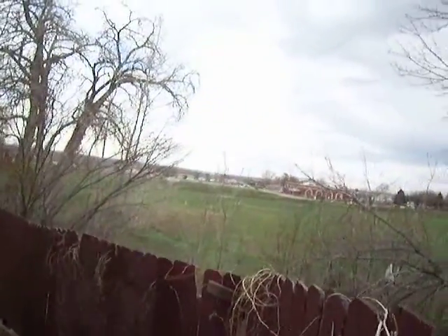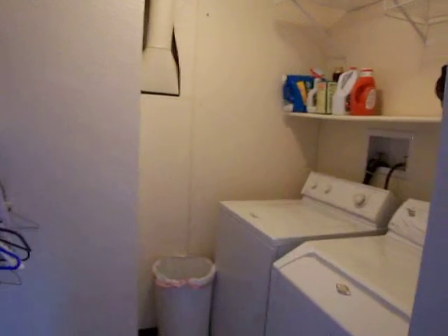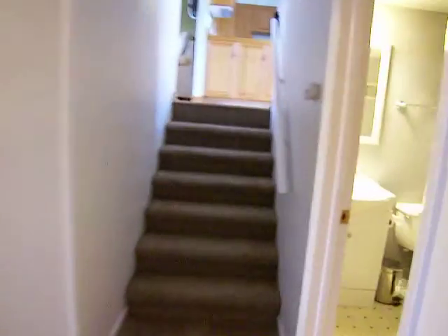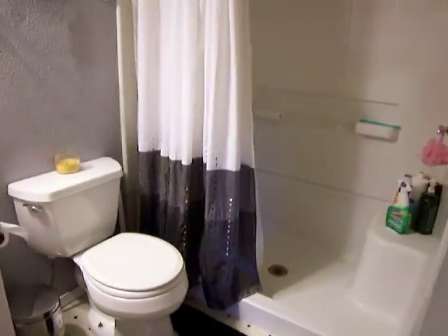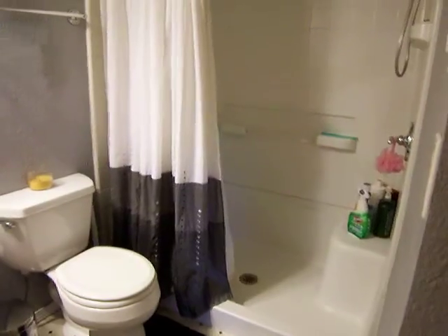Leads here to the back yard — the fenced back yard — and again with that open space. You also have a nice stand-alone laundry room just right there. And finally the lower level three-quarter bath, which has been updated very nicely and has that large step-in shower.